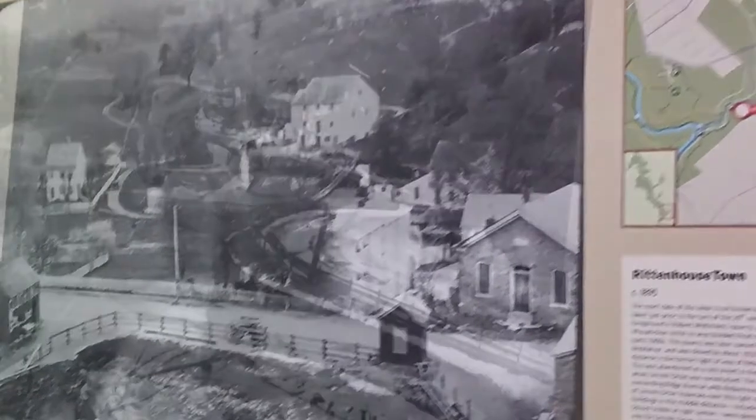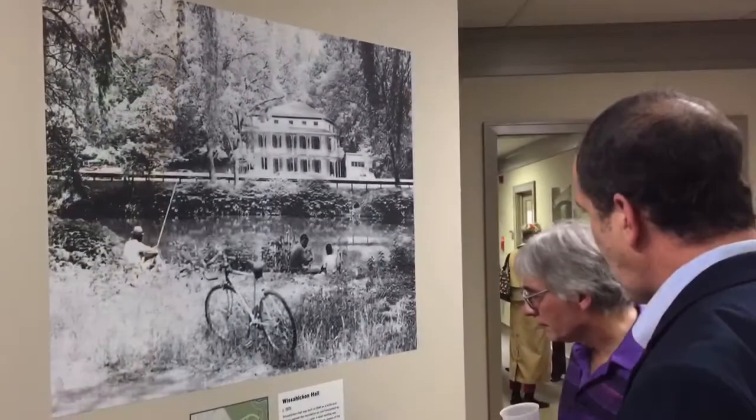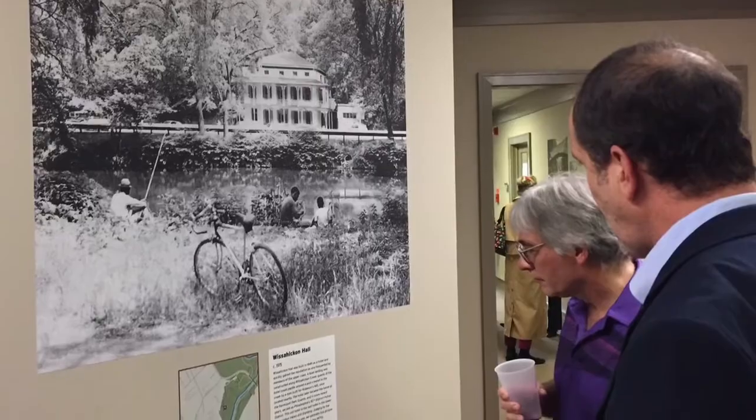What sort of theme or themes will we have for the exhibit? And so all of us said, why not something like the hidden histories of the Wissahickon? I've worked for FOW now for over two years, and I've gotten a pretty good handle on most of the history of the Wissahickon — or so I thought.